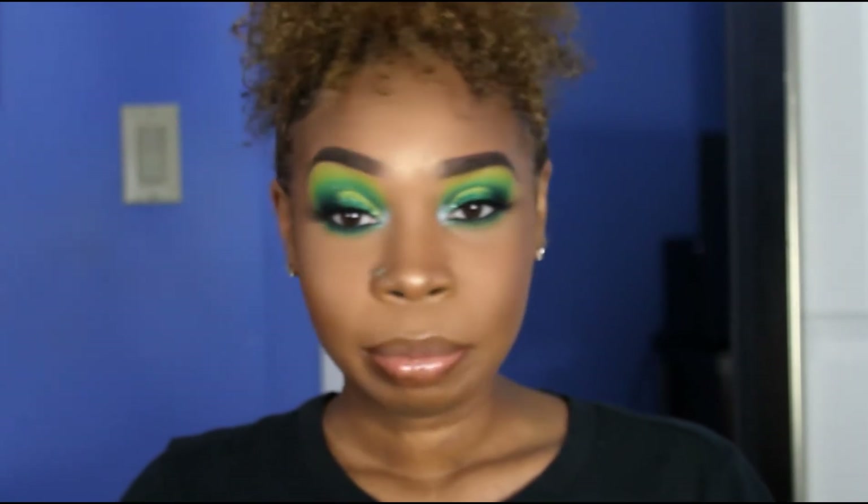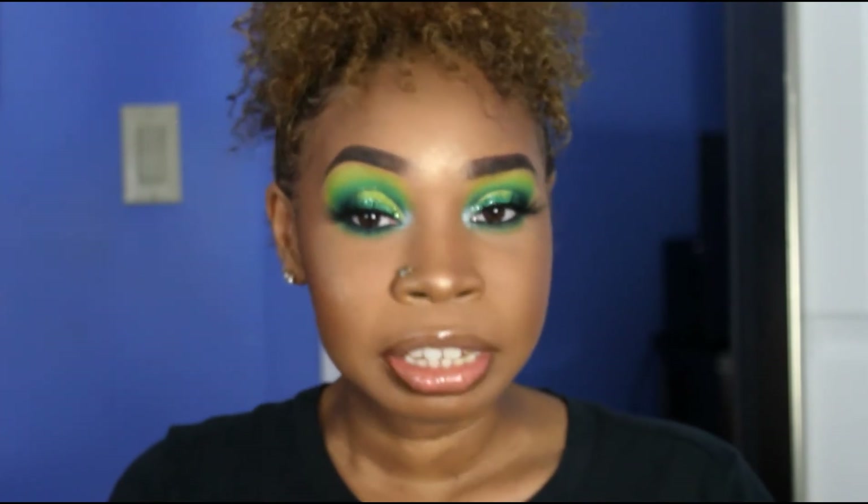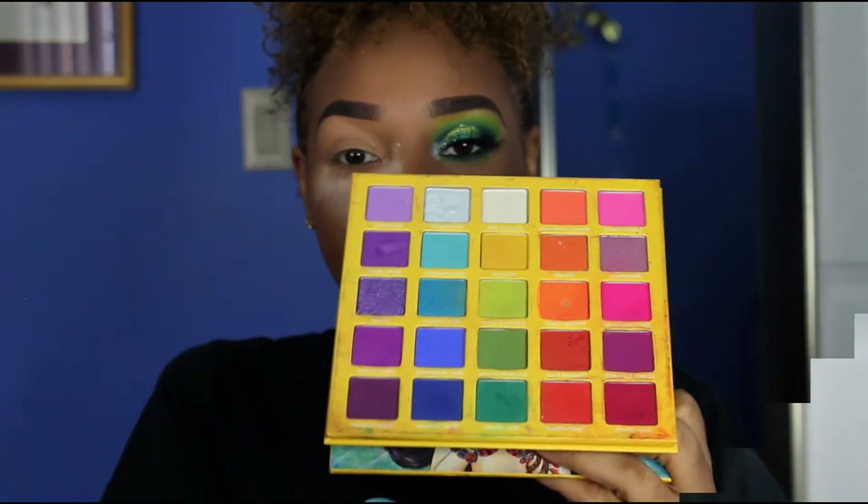This is the green look we got today — it's real cute! If you want to see how I got this look, keep watching. Don't forget to hit the subscribe button, comment, like, share — hit all the buttons!